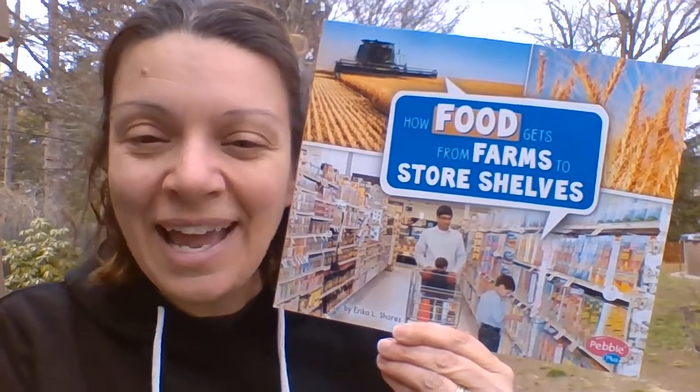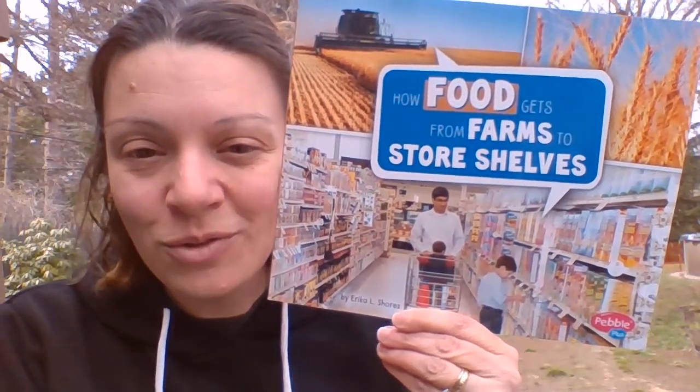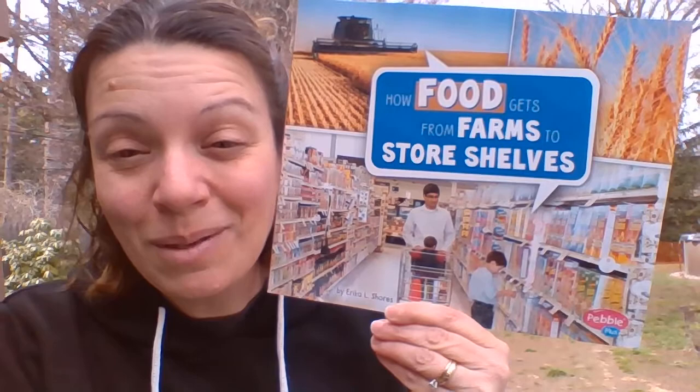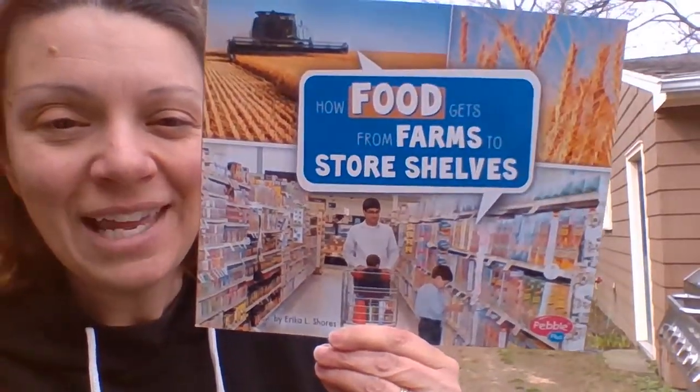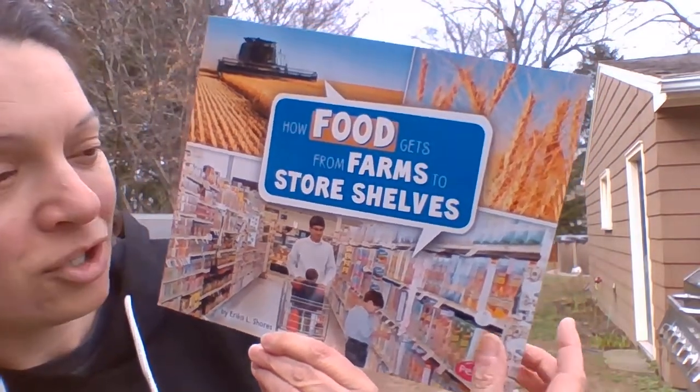They're not drawn and they're not painted. Now sometimes books that are drawn or have painted pictures, they can be non-fiction too — they can teach us. But when you see real pictures like this, real photographs, you know for sure that this is about something real that really happened. So let's take a look at how food gets from farms to store shelves.